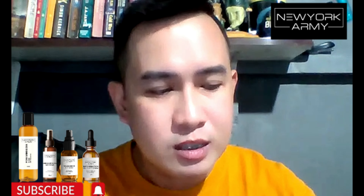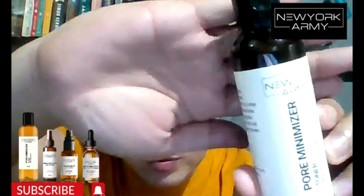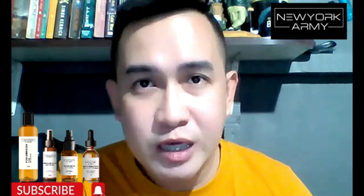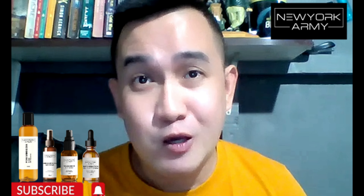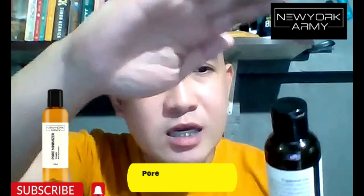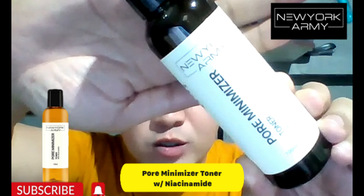So this is all about the New York Army product. The kit that was sent to me actually has four products. We'll go through each one based on the sequence of usage. Let's start off with the first product included in our kit, which is the New York Army Pore Minimizer Toner.